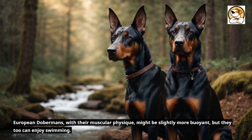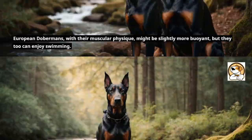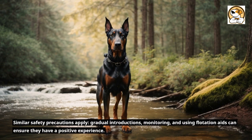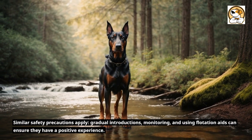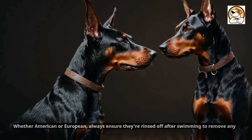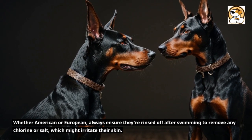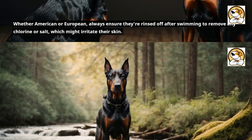European Dobermans, with their muscular physique, might be slightly more buoyant, but they too can enjoy swimming. Gradual introductions, monitoring, and using flotation aids can ensure they have a positive experience. Whether American or European, always ensure they're rinsed off after swimming to remove any chlorine or salt, which might irritate their skin.